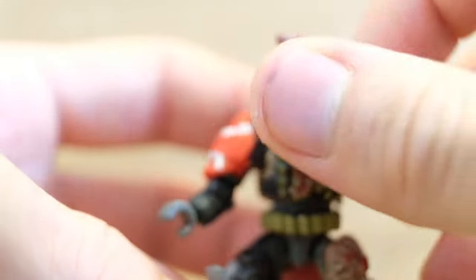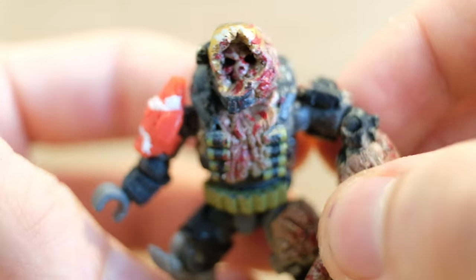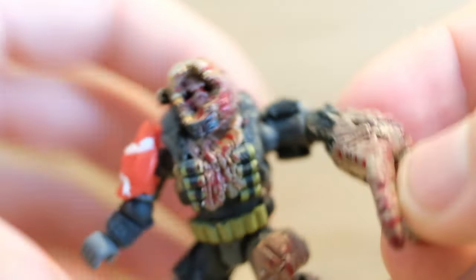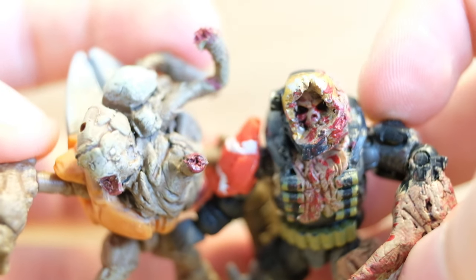Thank you very much for tuning into this short video. I just wanted to unbox this and show it off. We've got more flood customs, including a flood juggernaut and flood Master Chief, coming later this month. So stay tuned for the rest of flood month. Have an awesome day out there. You stay awesome, you stay safe, and the flood-infected Emile and Billy are signing off.